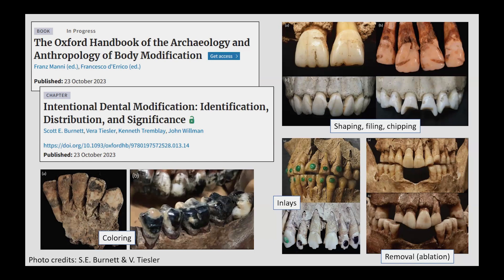The most common forms of dental modification include shaping through filing, chipping, and sizing the visible labial surfaces and occlusal contours; the coloring of teeth through dyeing, bleaching, or painting; inlaying visible surfaces with materials like metal or stone; and intentionally removing teeth through a process I will refer to as ablation in this talk. Other unintentional forms of dental modification occur through traumatic loss, pathological conditions, idiosyncratic wear, or the use of facial piercings, among many other causes.